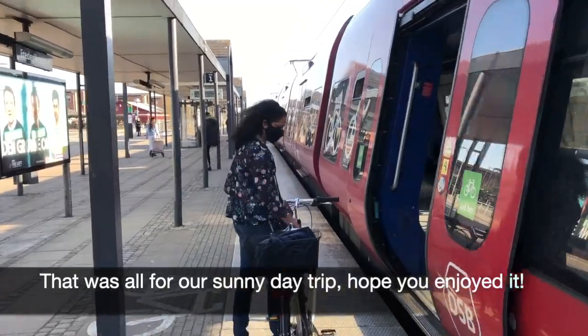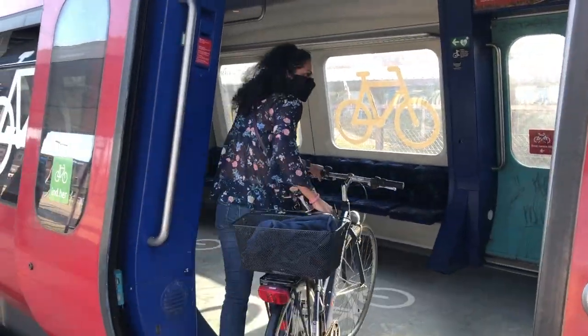That was all for the Sunny Day trip. Hope you enjoyed it. See you next time.